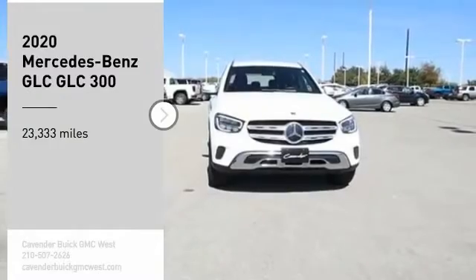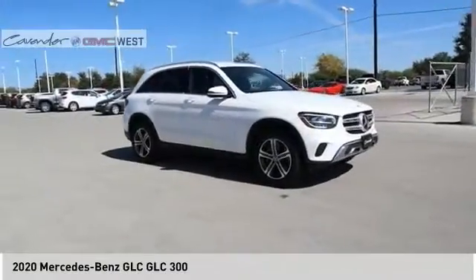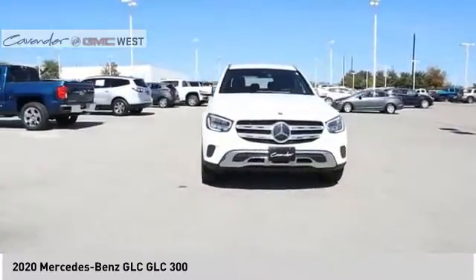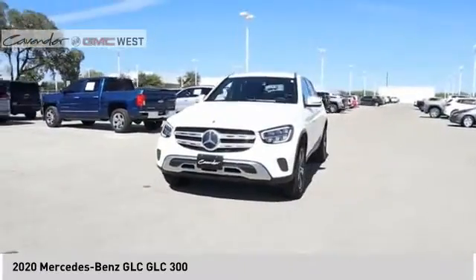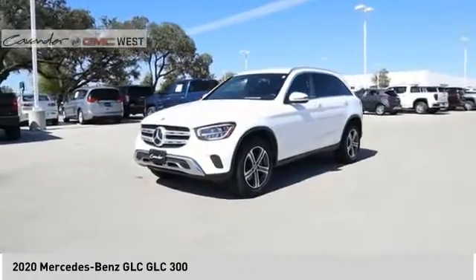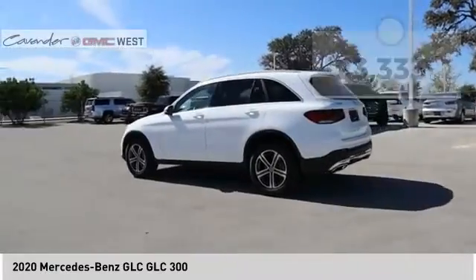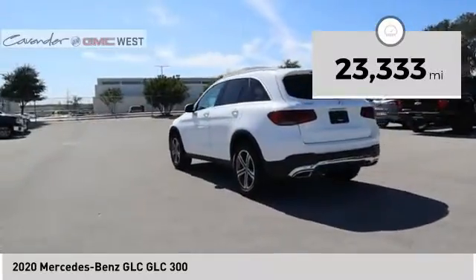Stop by and take a look at the 2020 GLC. The Mercedes-Benz GLC sets the bar for the luxury SUV — a midsize SUV that's all lean muscle and has a roomy new cabin full of style and substance. This vehicle has less than 25,000 miles.